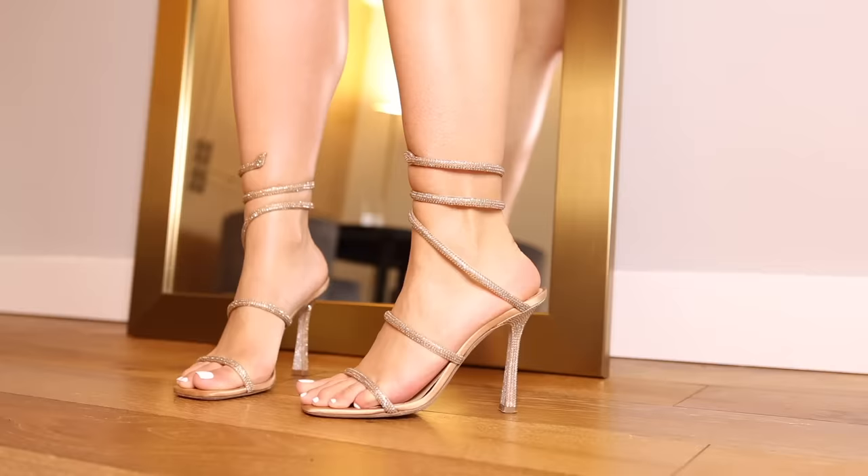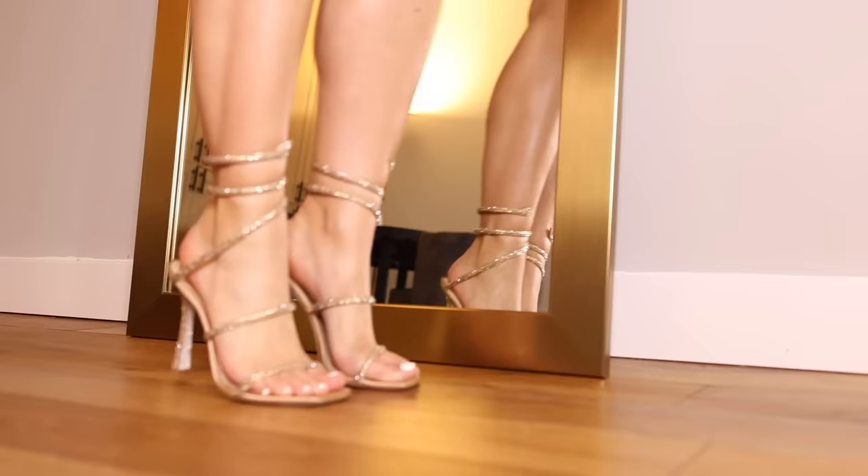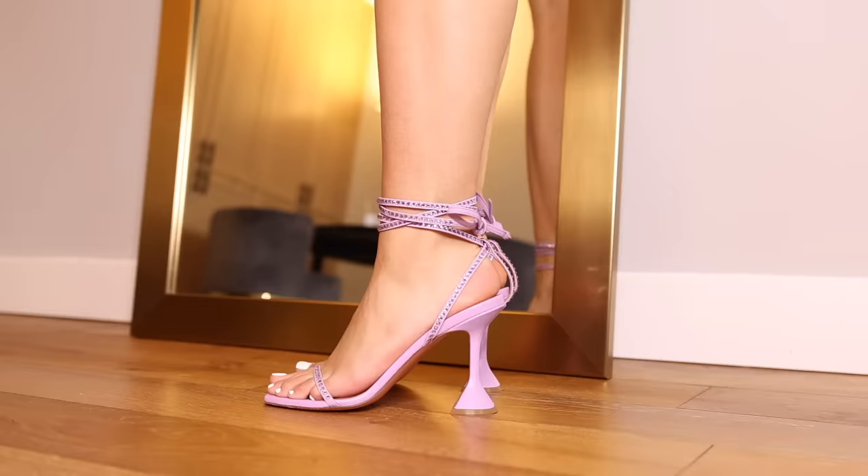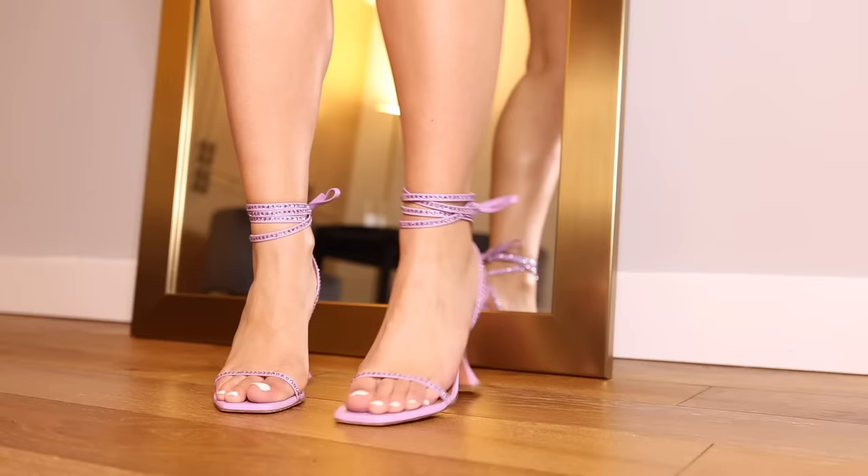Starting off strong with the Renée Caovilla Cleo heels. I'm a big fan of these — they just go with everything. They're also perfect for wedding guest vibes or even the bride. These ones have the flared heel, which is a bit different to the normal ones that have the stiletto. They come in so many colors — they're sexy and elegant.